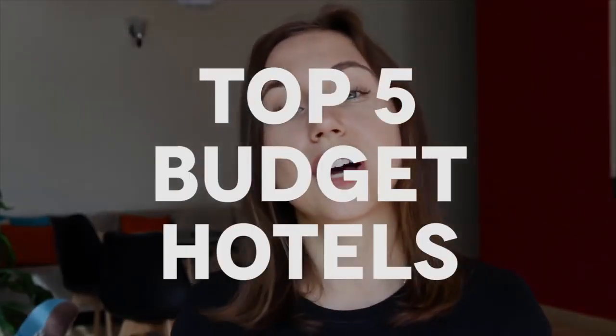Hi guys, you are watching Oxy Vlogs and I constantly get a question about where to stay in Dubai on a budget. Dubai is a city which is better known for its seven-star hotels than budget places, and there are so many budget travelers who don't know where to stay. Not every tourist needs a luxury hotel with a private beach and pool — they just need a place to sleep close to the main attractions. In this video, I'm going to give you my top five hotels which you can book under 400 dirhams a night, and these hotels are great options when it comes to comfort and cleanliness.